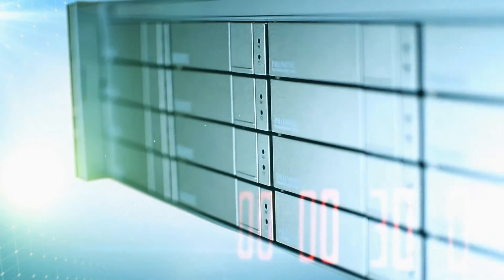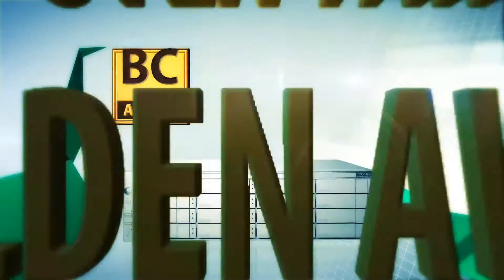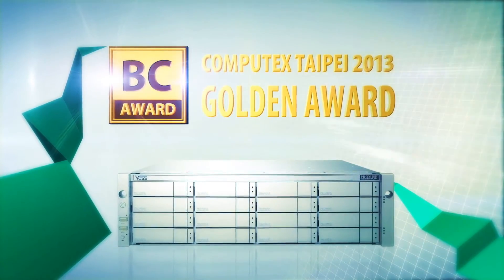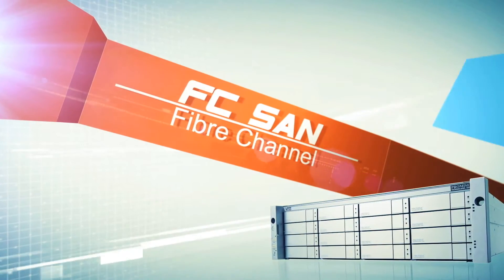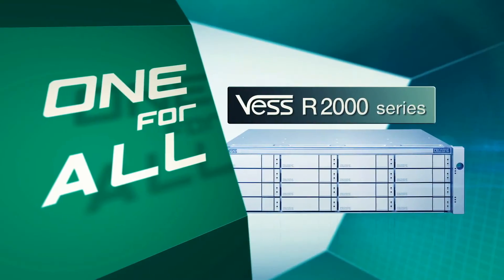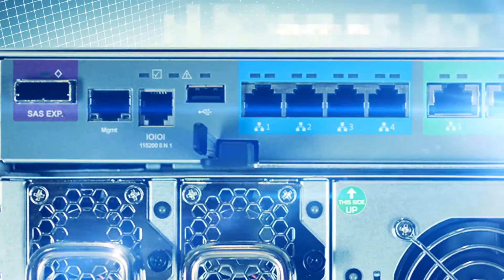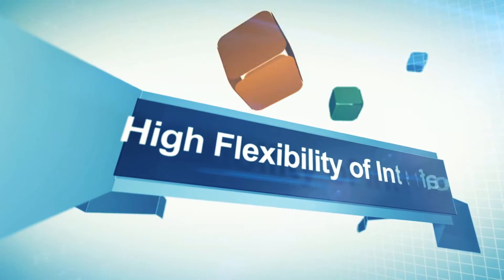The VESR2000 is the award-winning unified storage solution from PROMIS TECHNOLOGY that delivers amazing performance to your business at a great price. As a unified storage solution, you have Fibre Channel, iSCSI, and NAS host connectivity all in one box. This allows businesses to plan storage services with a high level of flexibility.